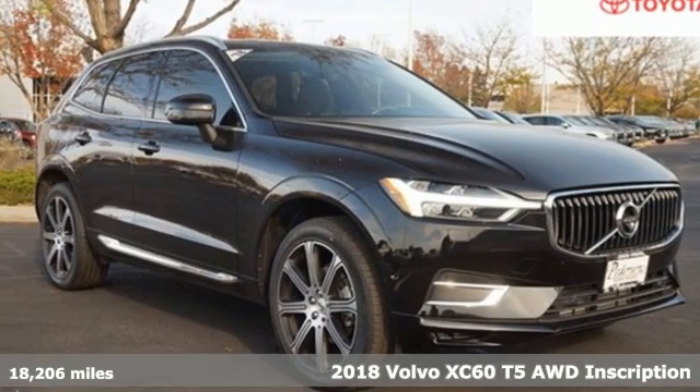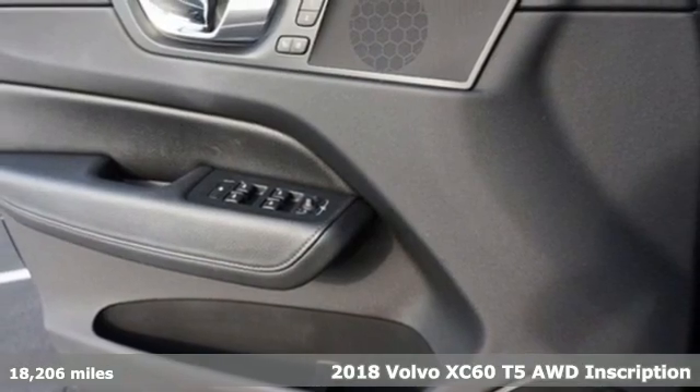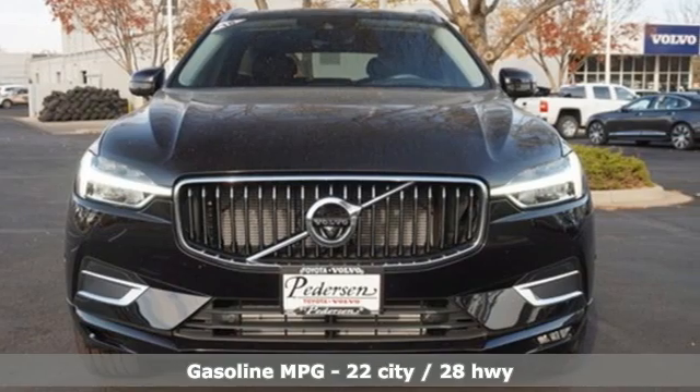Here's a 2018 Volvo XC60. Safety first — it's how Volvo rolls. A great vehicle is comprised of great features like these.